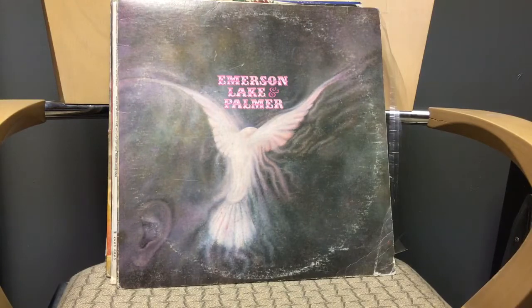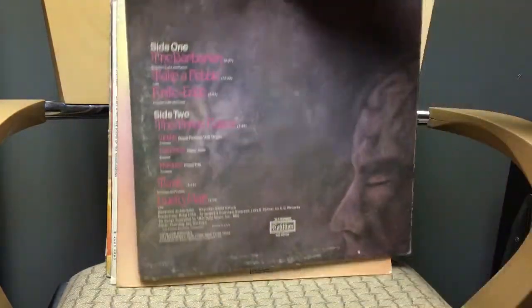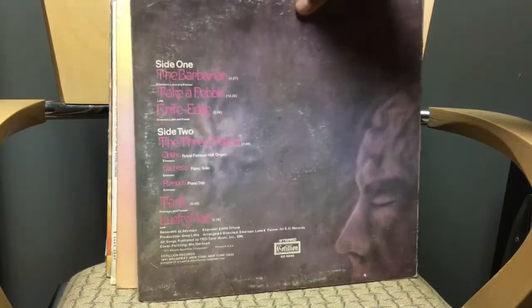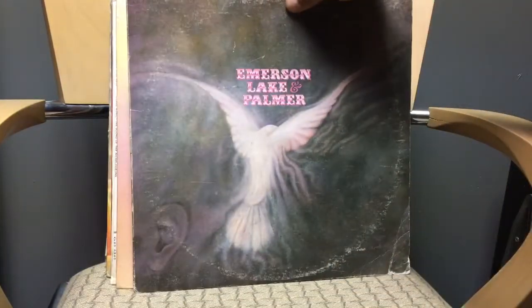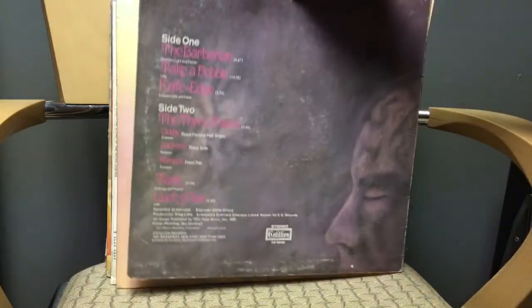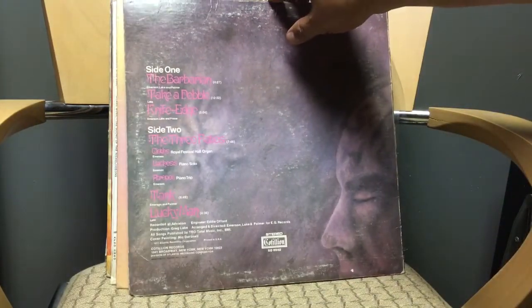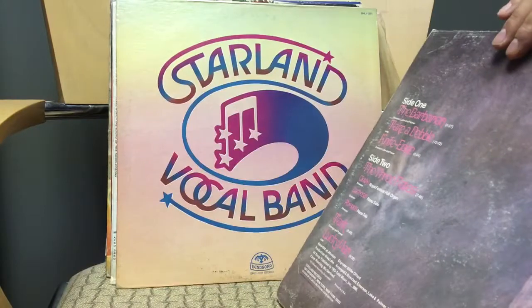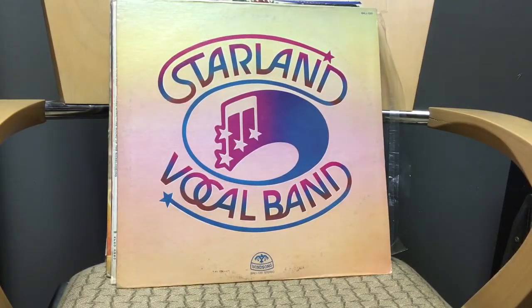Emerson Lake and Palmer — I saw this and the vinyl was really, really good. It's on the Cotillion Records label, which is a division of Atlantic Records. This is a 1971 album. ELP are a prog band and I thought for a dollar this would be a great buy. The vinyl is in really nice shape and the cover's not too bad either.